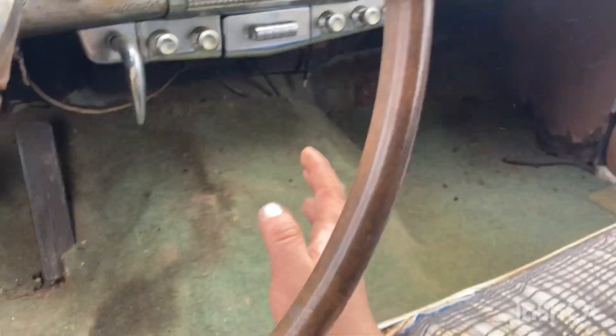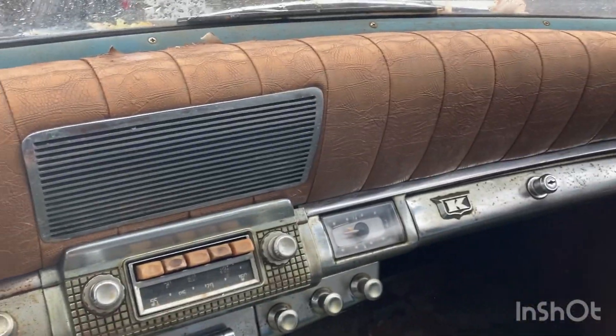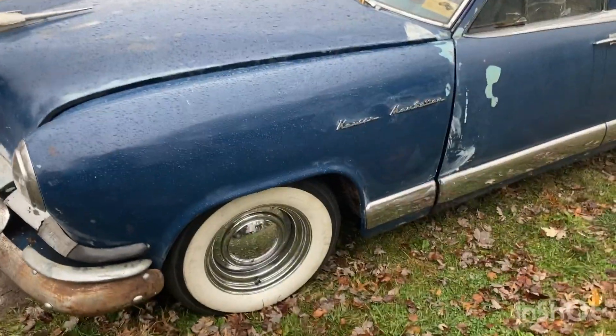Everything is original from what I understand — pretty neat old car. I'm not a big fan; I think it's kind of ugly, but it's not my car. If it was, I'd probably pull the engine and transmission and go with an LS or something.